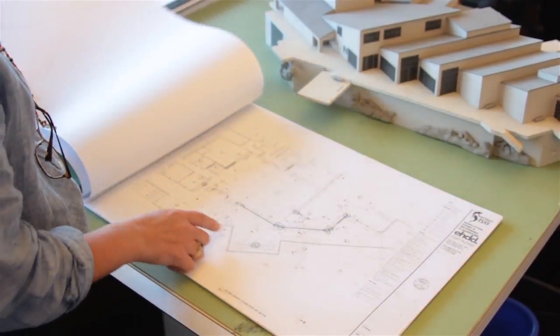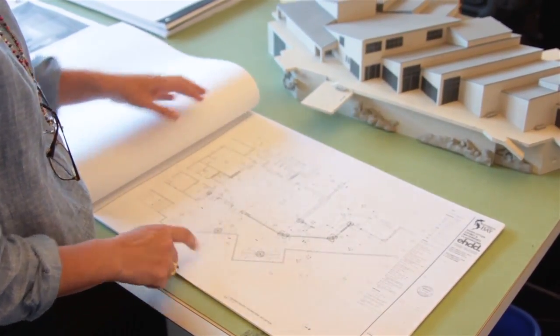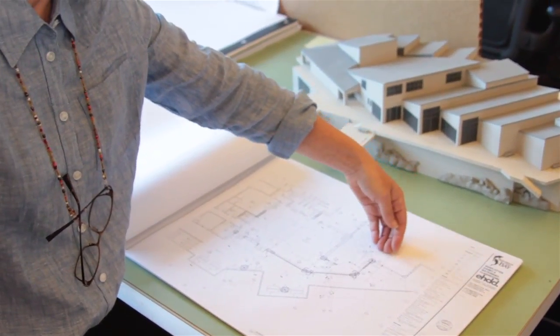I see my role as the architect on the project to be taking the intentions of the aquarium and what their goals are for the project, and making sure that the design reflects what the aquarium wants to see in the exhibit. I liaison between all the engineers and the different players that are on the design side, and make sure that their drawings reflect structurally and lighting-wise what we need in the exhibit.